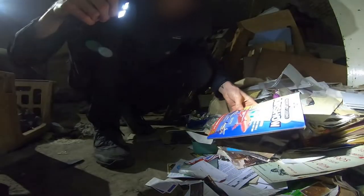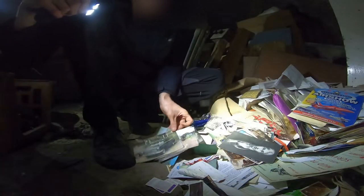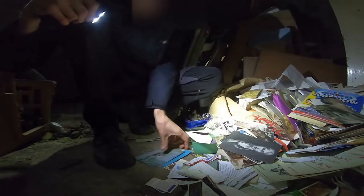The saddest part of this whole explore was discovering boxes full of personal belongings that have been donated, now just left scattered on the floor among the dust and debris. Among the items we found postcards, letters, paintings, medals, and so many more personal items.